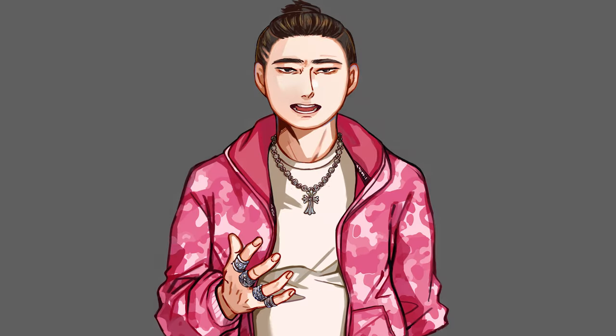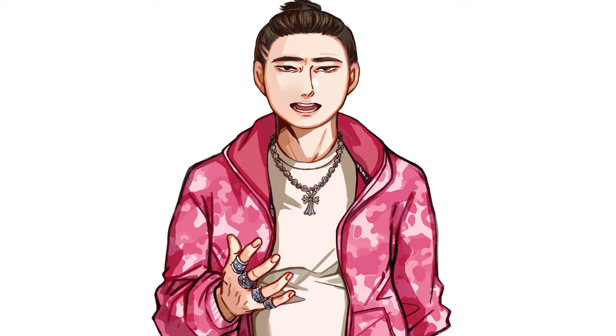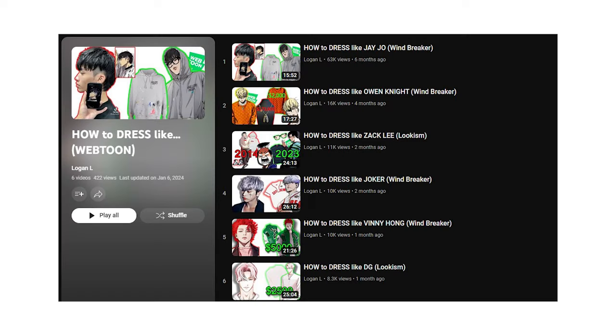Like always, we will look at Woo-Win's outfits that he has worn over the entire webtoon, go over what he's wearing and how much it costs. I will also at the end give alternatives or recommendations for his outfits. If you haven't seen all the 'how to dress like' videos, I've got a playlist above.